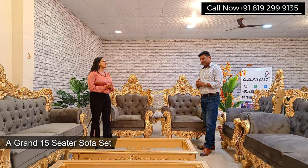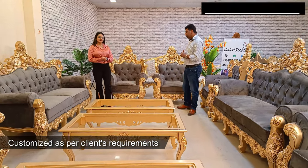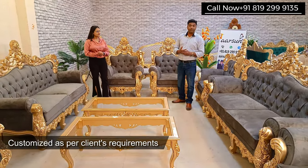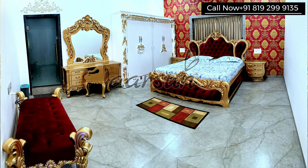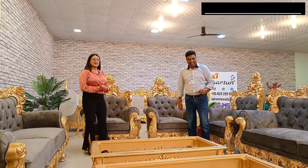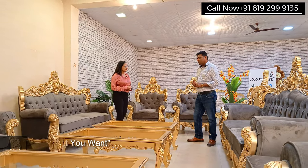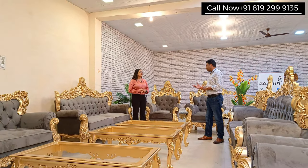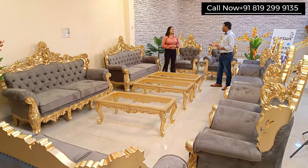Today we will be showing you a grand sofa set. Ashish ji, please tell us something about this set. This set is again customized — a bespoke set. As you know if you've seen our work earlier, we make customized furniture. Everything is as per the client's requirement, because we have coined that term: Choice Vala Furniture. We call our furniture Choice Vala Furniture because we make what the client wants. Generally in a showroom, people walk in and they give you what they have. But we don't do that — we make what people like.